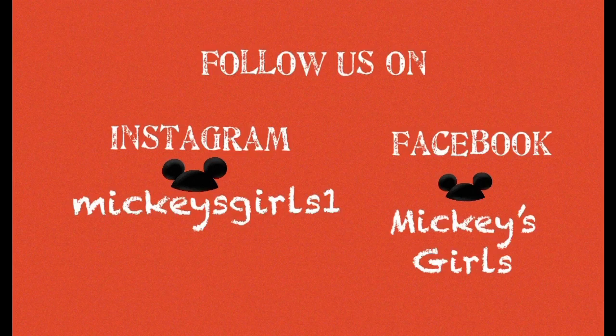Don't forget to like, comment, and hit that notification bell so you'll know when we post another video. Tell a friend about our channel — we really would appreciate it. And as always: dream, believe, Disney. Have a great one. Thank you.